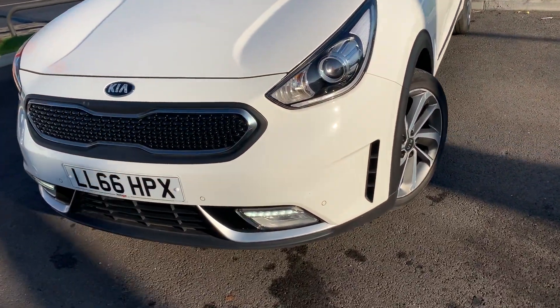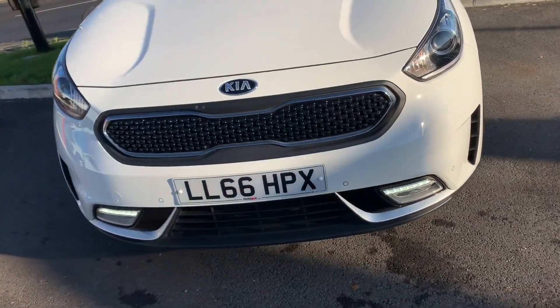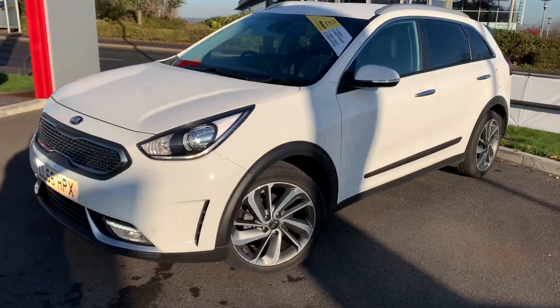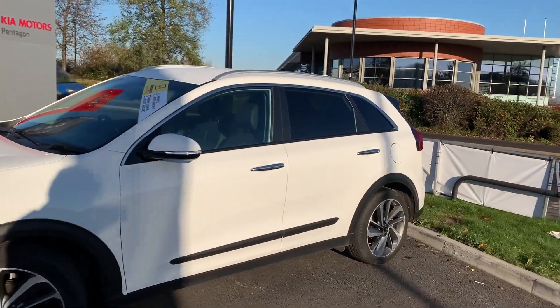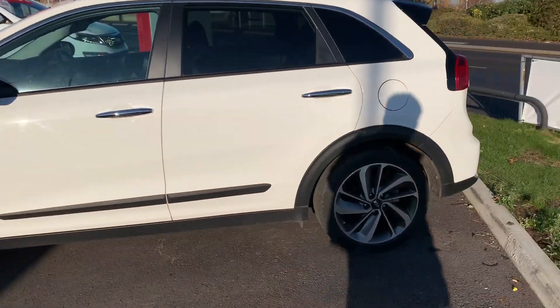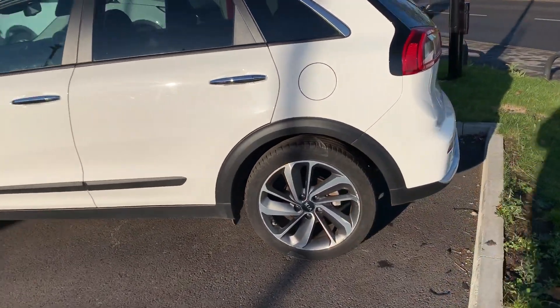Having a look along the front bumper of the car, you can see that the car does have front parking sensors, and also rear parking sensors which I'll demonstrate around the back of the car. The car itself is finished in white and you do have 17 inch alloy wheels as you can see just here.